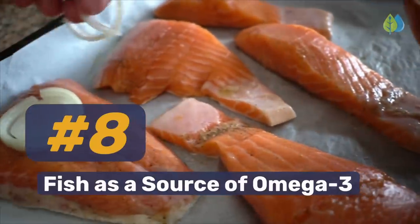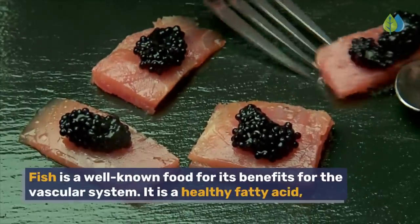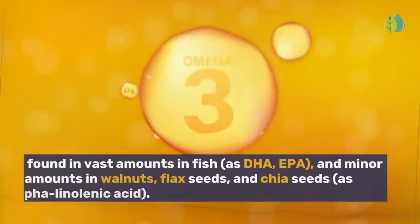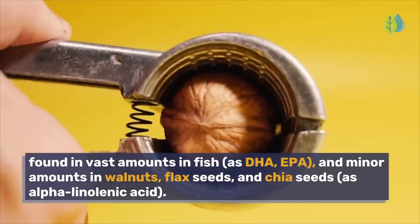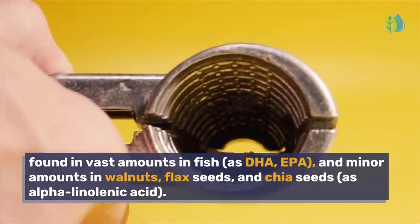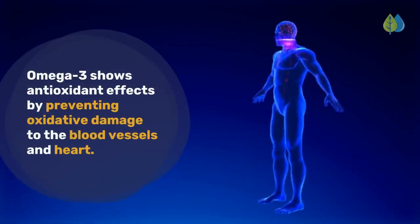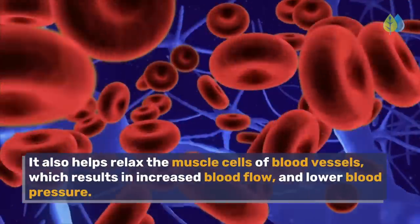Number 8: Fish as a source of omega-3. Fish is a well-known food for its benefits for the vascular system. It is a healthy fatty acid found in vast amounts in fish as DHA and EPA, and minor amounts in walnuts, flax seeds, and chia seeds as alpha-linolenic acid. Omega-3 shows antioxidant effects by preventing oxidative damage to the blood vessels and heart. It also helps relax the muscle cells of blood vessels.